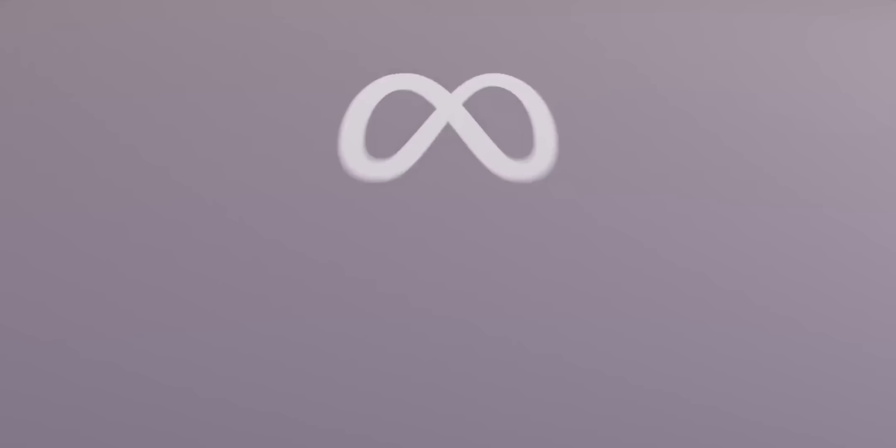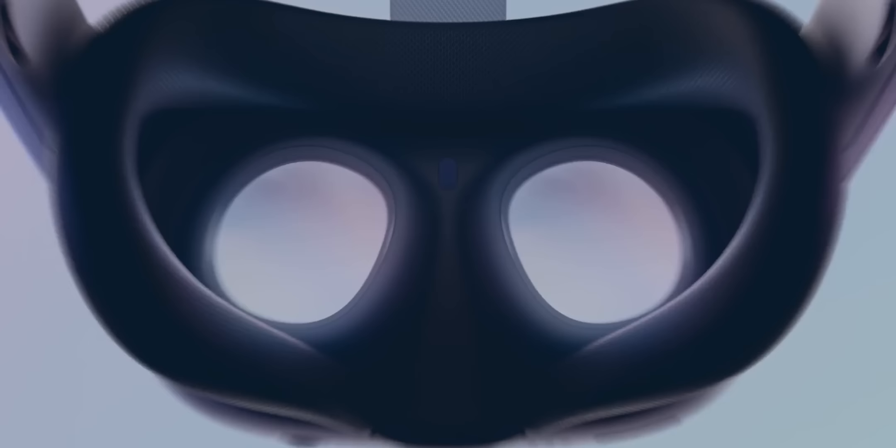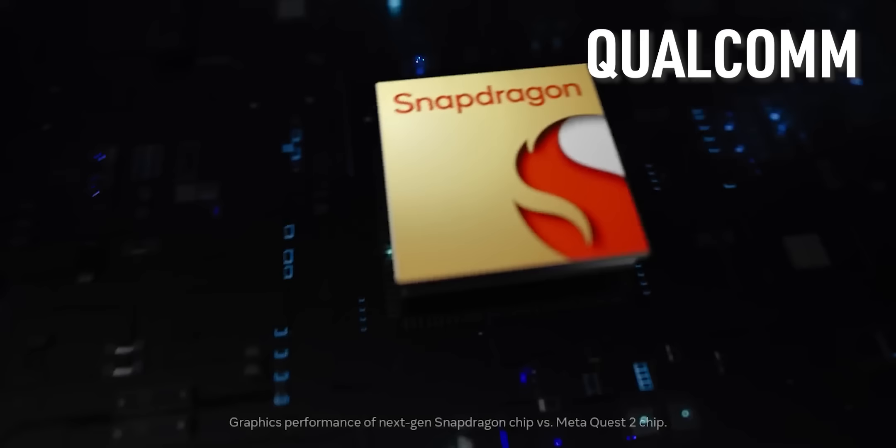Today's VR headsets are already much lighter and much smaller than they were just a few years ago, and they could look and feel like wearing normal sunglasses by the end of the decade. According to Grandview Research, the virtual reality market is expected to grow by 27% per year through 2030, and that was before Apple announced the Vision Pro, which I expect to be a serious catalyst for this market over the next few years.